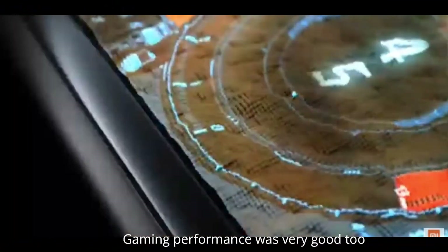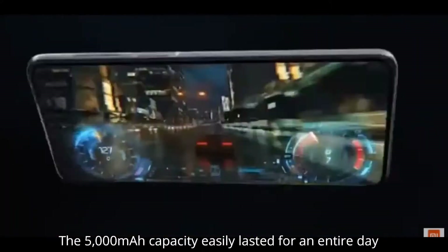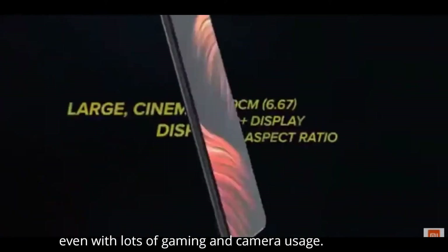Gaming performance was very good too. The 5000 mAh battery easily lasted an entire day, even with lots of gaming and camera usage.